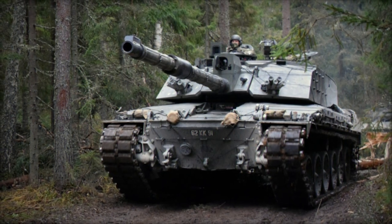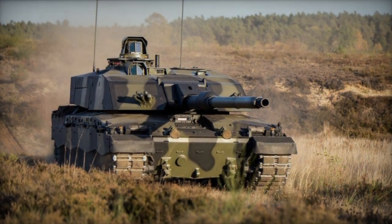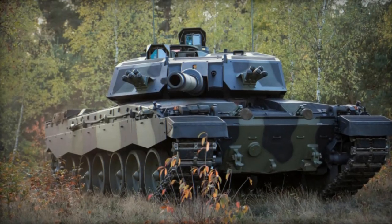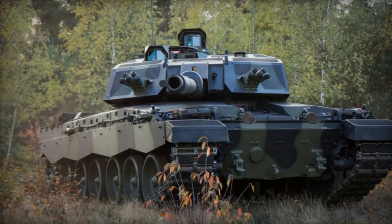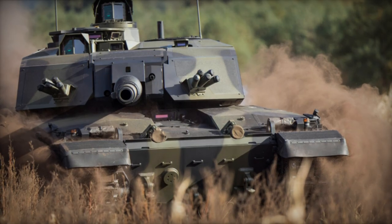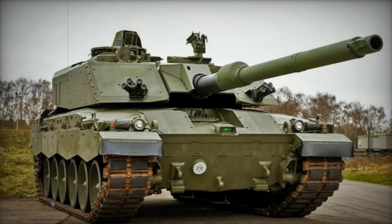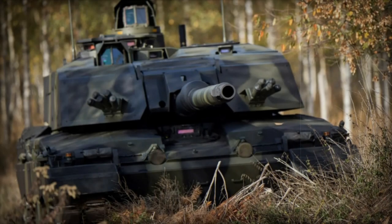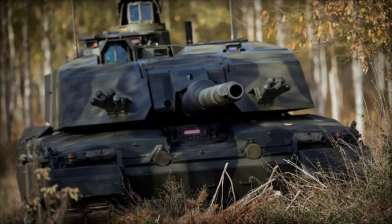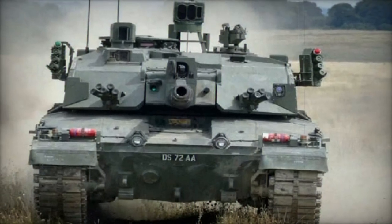The primary armament of the Challenger 3 will be the RH120-L55A1CR3 120mm smoothbore cannon, akin to those utilized in Leopard 2A7V and future Leopard 2A8 tanks. The British Army intends to employ newly developed British-German EEC enhanced kinetic energy projectiles, likely featuring sub-caliber rounds with enhanced muzzle velocity, potentially crafted from tungsten. Additionally, the tank will feature a coaxial L94A1 7.62mm machine gun, along with provisions for mounting an additional L37A2 7.62mm or L1A2-L11A1 12.7mm machine gun. The turret will also be equipped with two 66mm smoke grenade launchers.